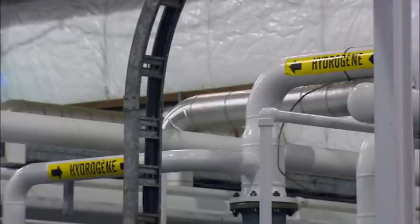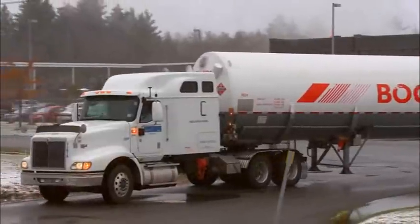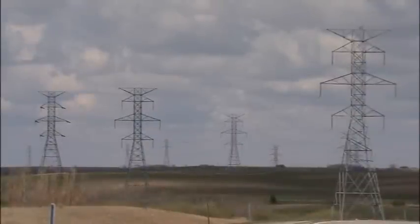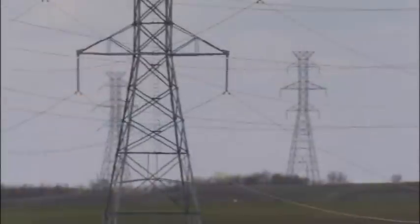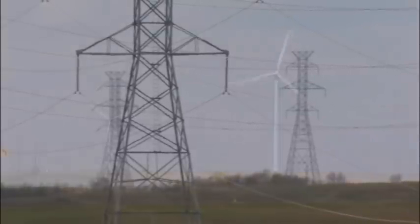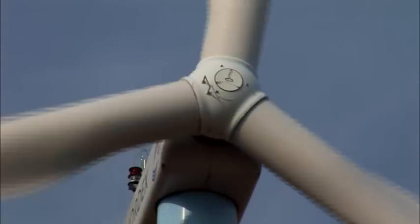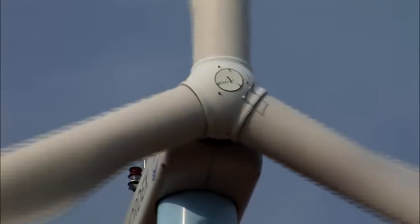Hydrogen today is something we look to for the future. If you want to talk about renewables, you've got to find a way to store the energy, because electrical energy has to be used at the time it's produced. With renewables, you don't have that opportunity — when the wind is blowing, you may not have the load. So if you're producing it, how do we store it? The hydrogen concept is one of those opportunities.